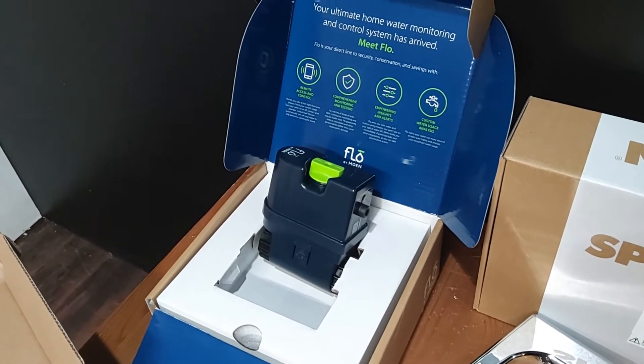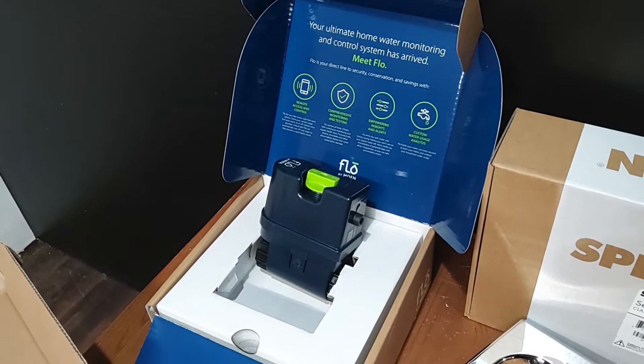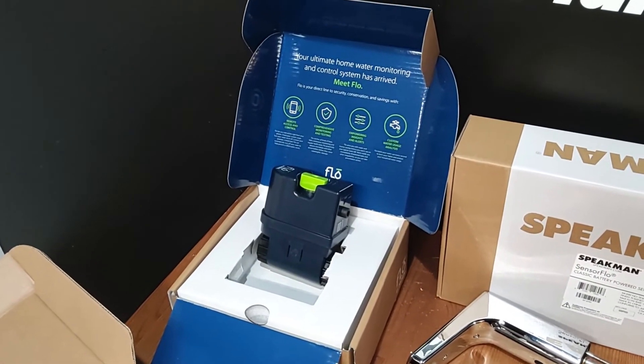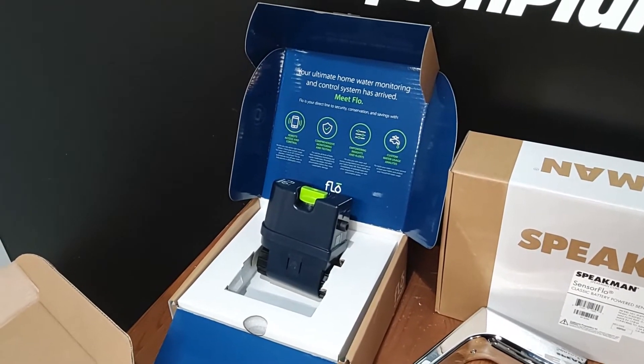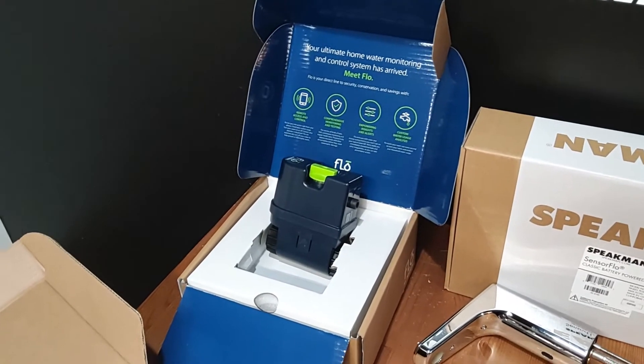Flow by Moen — this hooks up to your water main coming into your house. There's an app that goes to your phone and starts to recognize your water usage. If it notices more water being used than normal, it'll alert you, it'll detect leaks, it'll automatically shut off, and you can also shut it off with the app on your phone. A real great product.